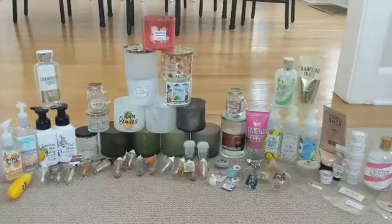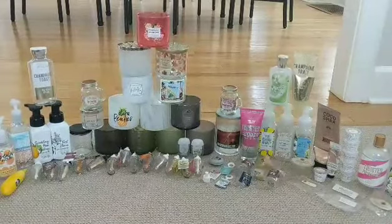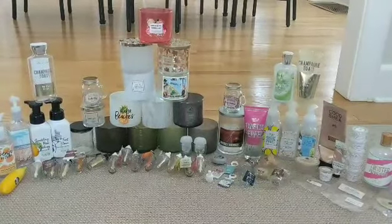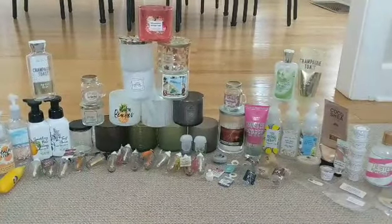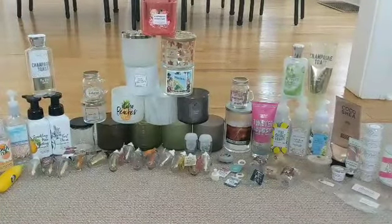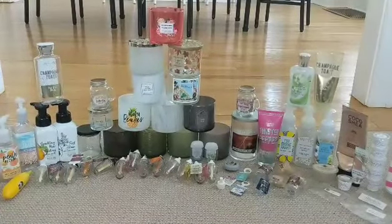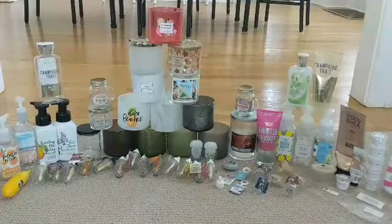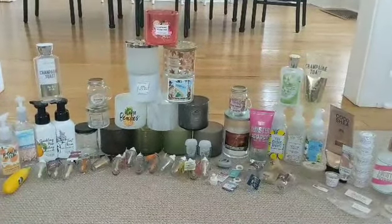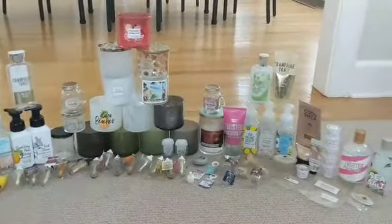I realized after Candle Day of this year that I had a bit more stuff from Bath & Body Works than I knew what to do with — candles, body care, lotion, and soaps. So I figured I would just show you guys. There are also some soaps that I recycled and totally forgot to put in my empties bin, so I wrote those down and I'll read those off and tell you what I thought. I'm going to hop right into this because it's going to be probably kind of long.